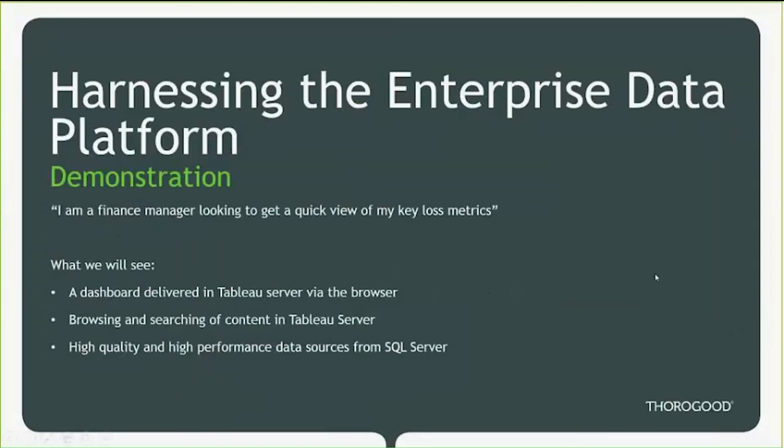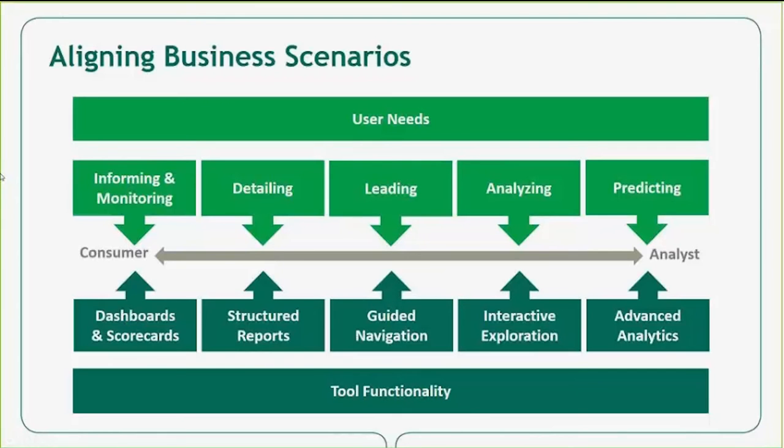When working with customers, we often need to look at the different types of users who may have very different reporting and analysis needs. On the left, we have executive consumers interested in high-level reports like dashboards or scorecards. As we move to the right, there could be more detailed structured reports, then guided analysis and navigation, and all the way to the right, predictive analytics where users can explore data in an ad-hoc manner. We find that organizations may employ many tools to fulfill this wide spectrum of user needs.